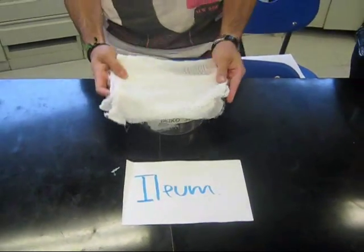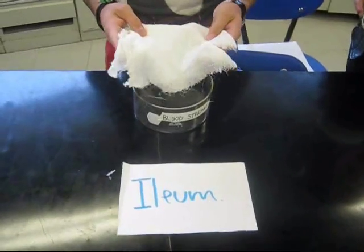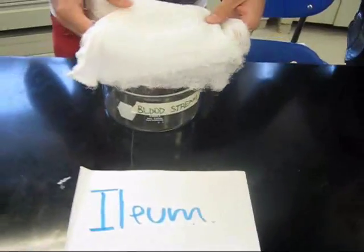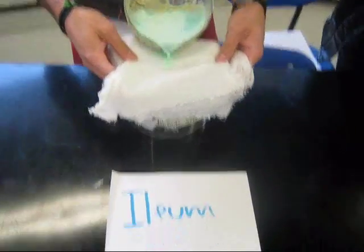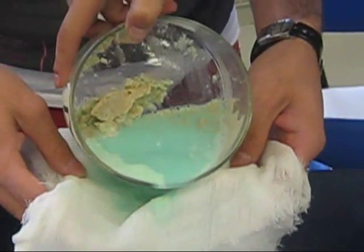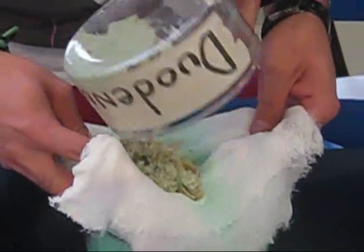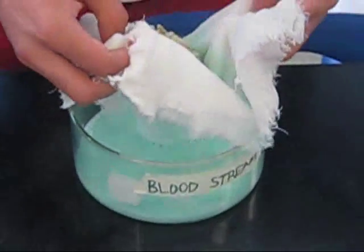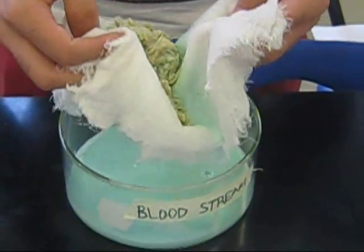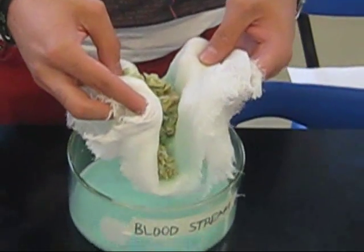The small intestine — the ileum — is where nutrients are really absorbed into the bloodstream. The glut represents the membrane separating the lumen from the bloodstream, and the dish represents the bloodstream. Fatty acids, glycerol, amino acids, and maltose have been digested enough to be absorbed through the intestine walls and into the bloodstream.